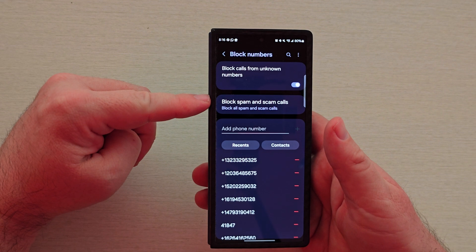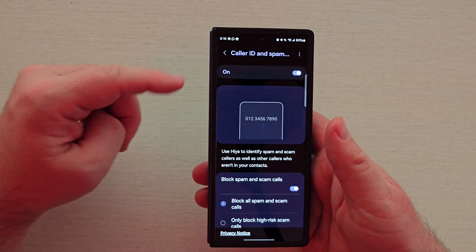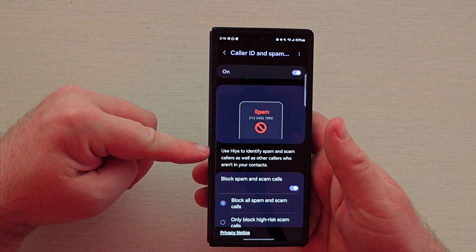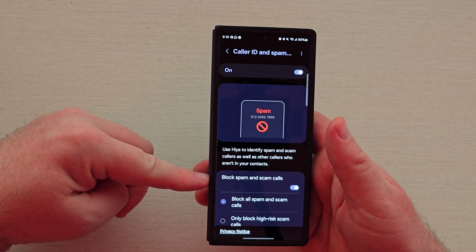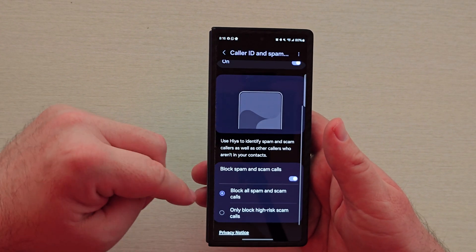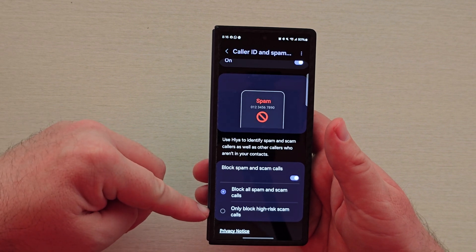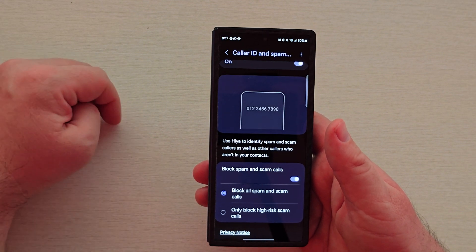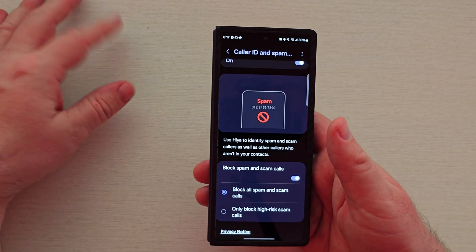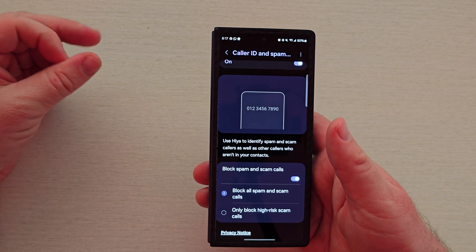Block spam and scam calls — tap on that. I turn this on, and you can see it uses Haya to identify spam and scam callers as well as other callers who aren't in your contacts. I have 'block spam and scam calls' turned on, and I block all spam and scam calls. If you want, you can also turn on 'only block high risk scam calls,' but if it's showing up as spam or scam, I just keep it there. Probably 99% of the time, it's not a call you want to answer.